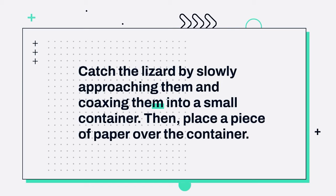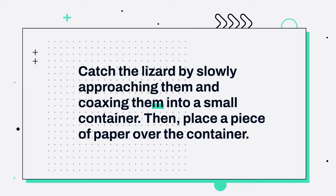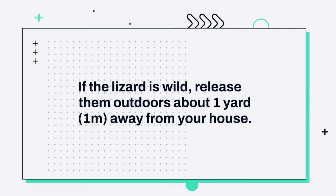3. Catch the lizard by slowly approaching them and coaxing them into a small container. Then, place a piece of paper over the container. 4. If the lizard is wild, release them outdoors about 1 yard (1 m) away from your house.